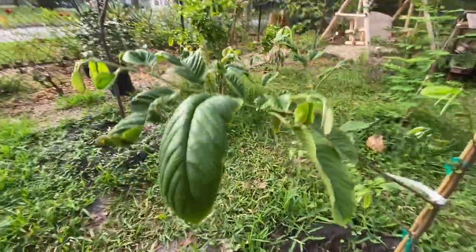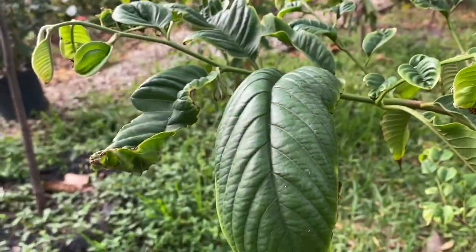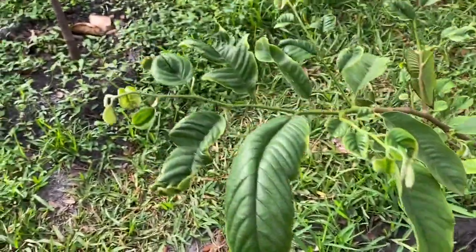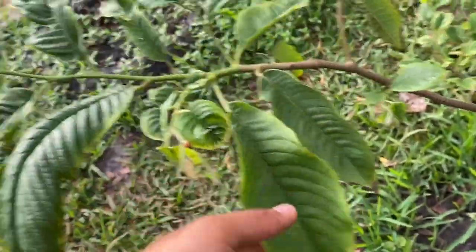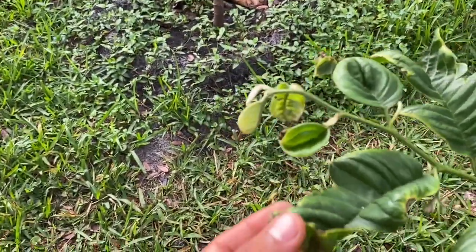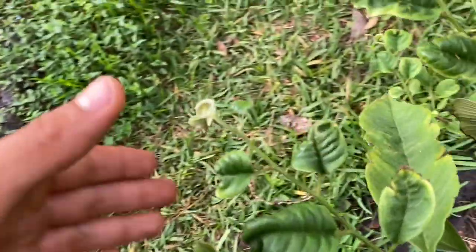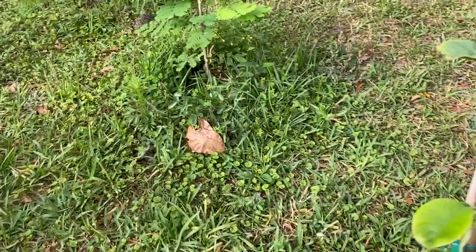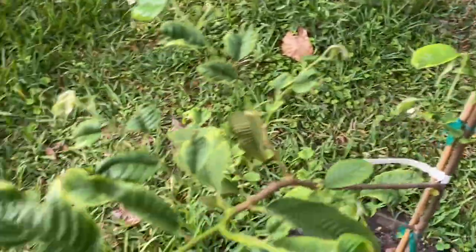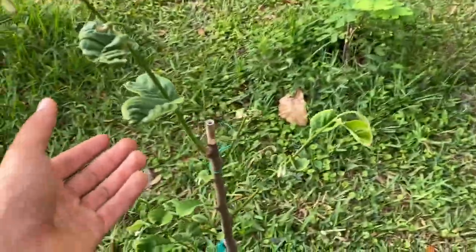Right here I have a rollinia. This rollinia was concerning to me because when I first got it, it had nothing on it, and then it started shooting out all this beautiful growth. But there are a few leaves that look good and then some that are really curved and kind of chewed up. I don't know if it's because of a pest — I've been looking and they don't seem to have much pest damage. The tree looks sort of healthy but the leaves are kind of concerning, so we'll see how the rollinia comes in the future.